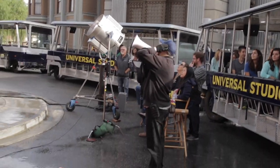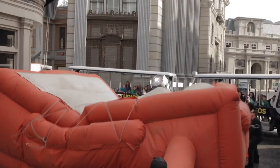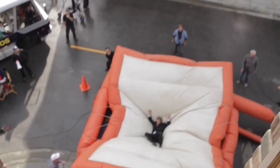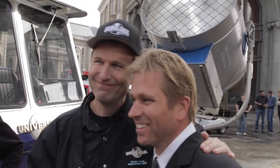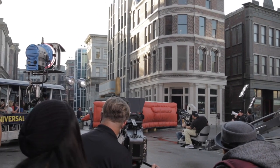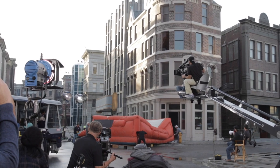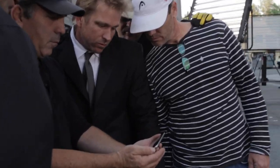Alright guys, here we go — this is picture. Action! Tommy Primo ripping it up! Very happy. Okay guys, let's roll the camera. Alright everybody, looking up there — looking up there! Okay, here we go — action! Crane action!